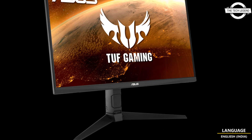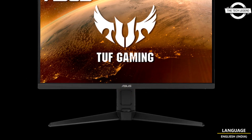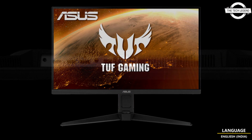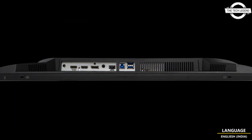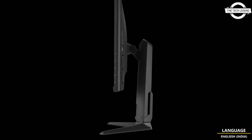The monitor features display synchronization technology supporting NVIDIA G-Sync compatible and AMD FreeSync Premium. It is also equipped with the latest motion blur removal technology, ELMB Sync, that works in tandem with the display synchronization technology, producing clear and smooth images.